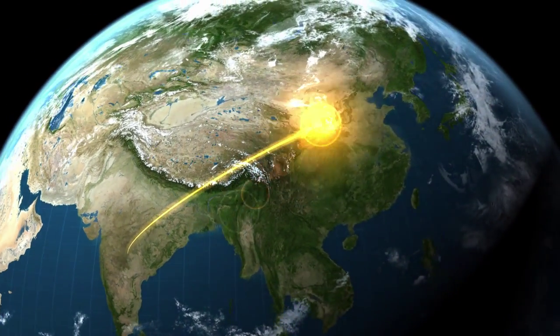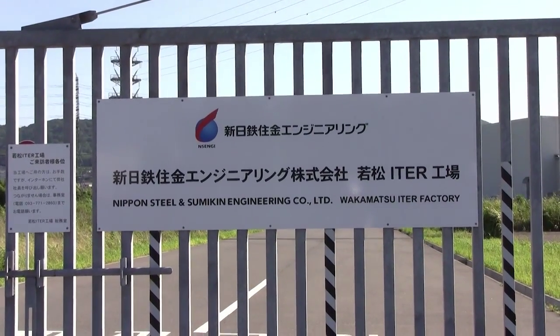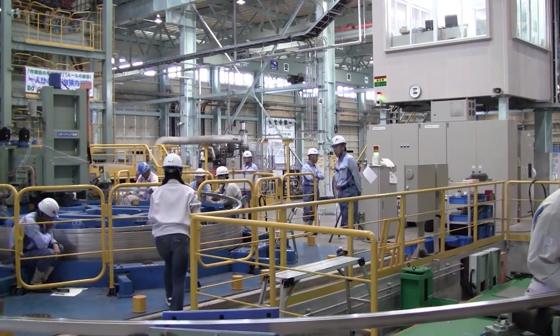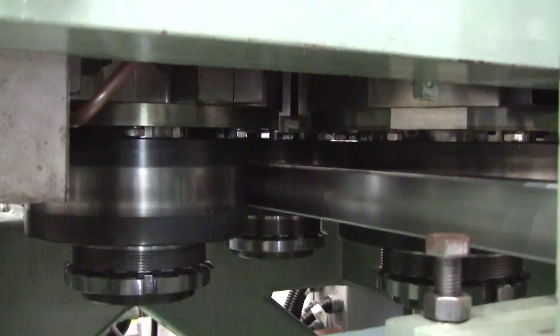And on to Japan, to its southernmost island of Kyushu. It's here at the Wakamatsu ITER factory of Nippon Steel Engineering, where the 900-meter-long industrial jacketing line is installed, producing the Japanese share of ITER's toroidal and central solenoid superconductors, made out of Niobium 3Sn.